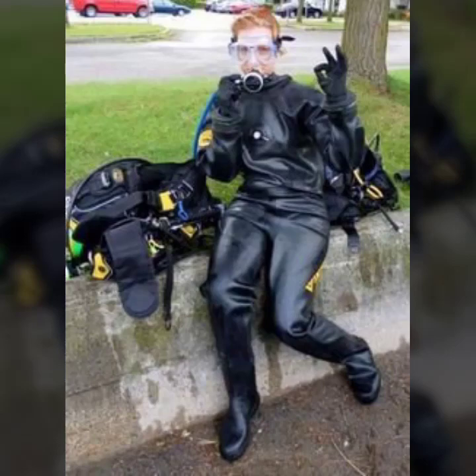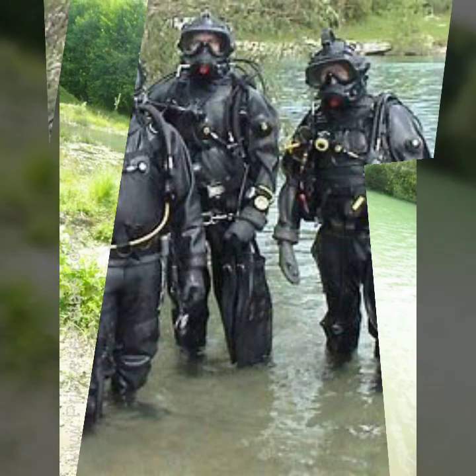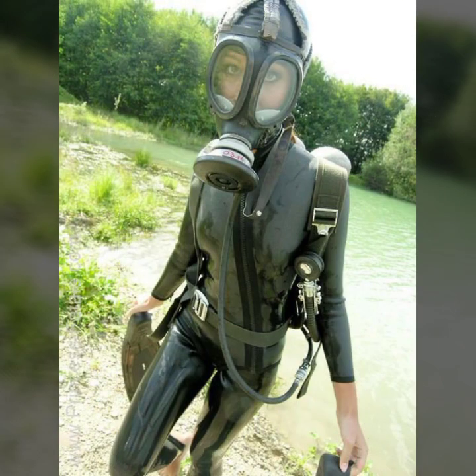Hello friends, welcome to my YouTube channel Fashion Lovers. Guys, how are you? I hope you will be fine and doing well. Today I am going to share with you beautiful and stylish designs.